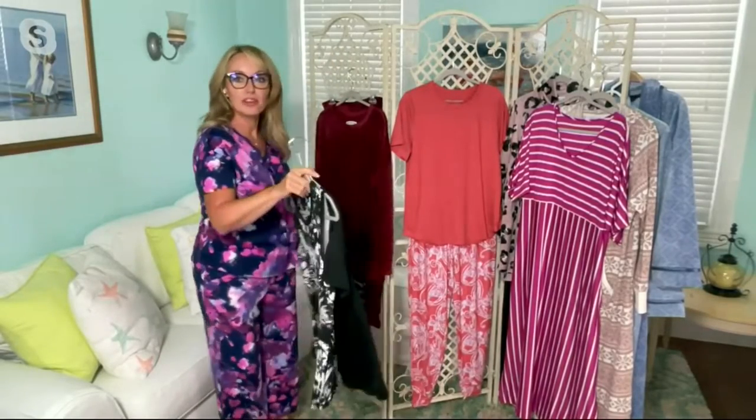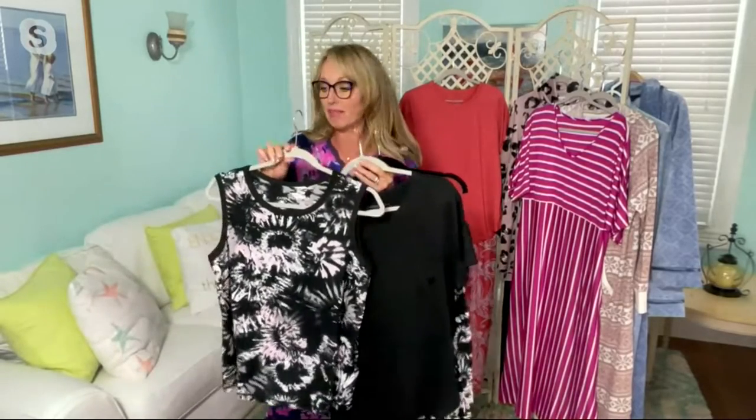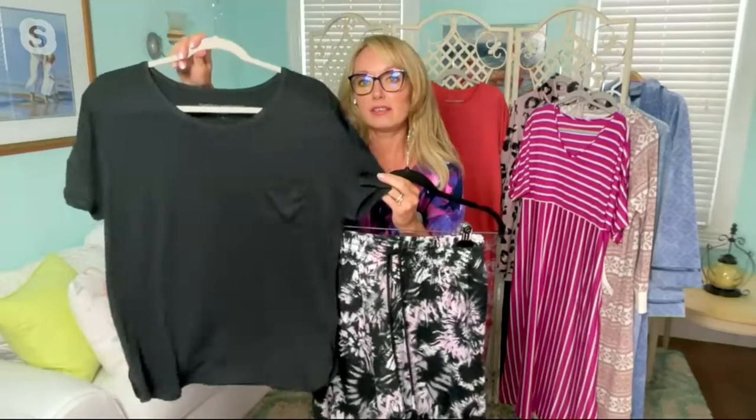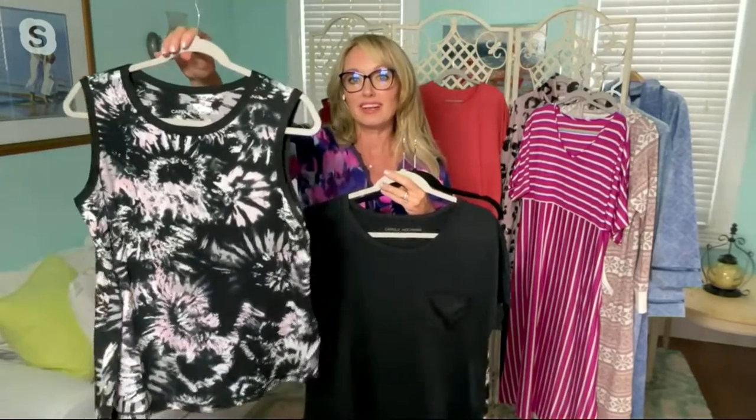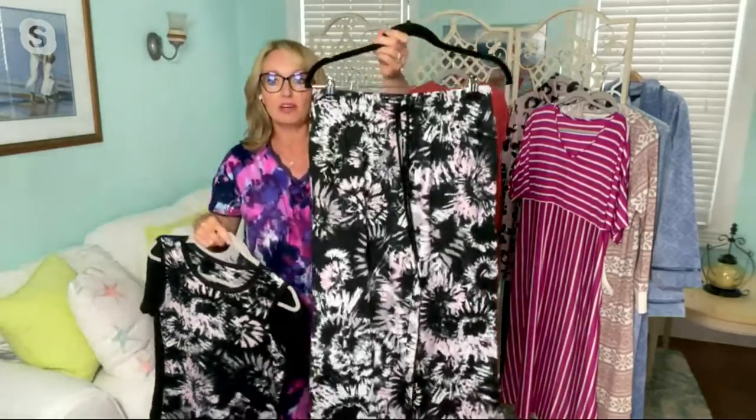Coming up now is one of our three-piece sets, and this is definitely a wear-now item. Maybe you haven't had your vacation yet this summer and you need new pajamas. These are pretty pajamas — what you get here is a solid t-shirt. This is our black choice, so it's a little hard to see the details, but this is just a gorgeous t-shirt with a little pocket. Then you get the printed tank, beautiful in that kaleidoscope printed look. And then we have a cropped pant.